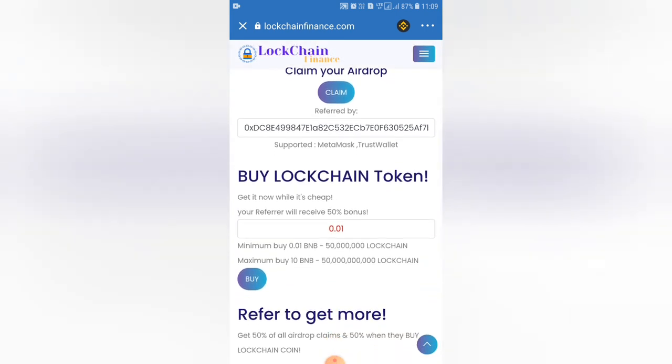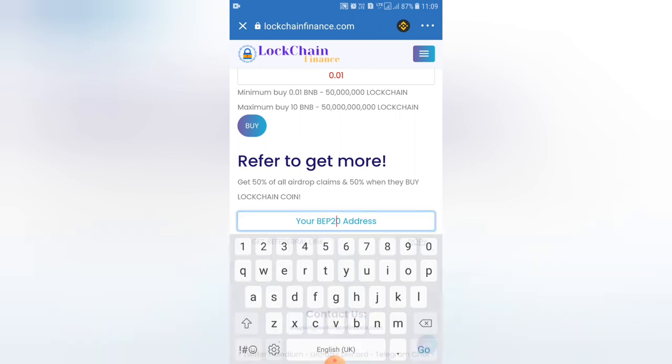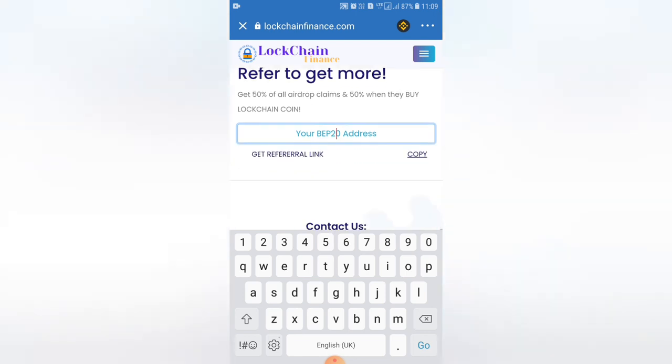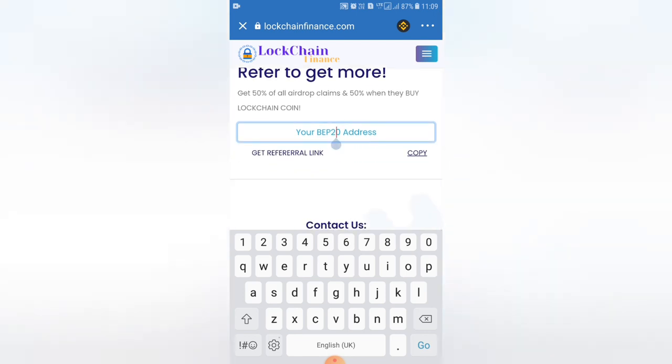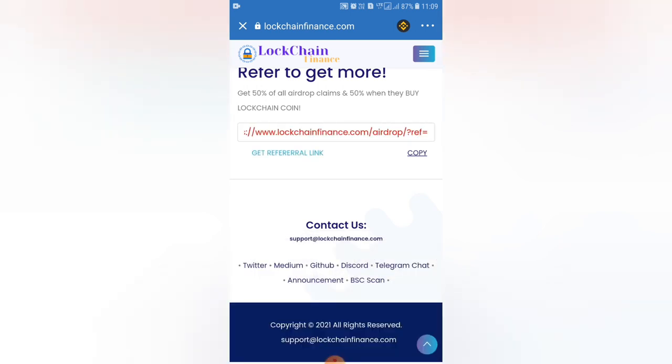We will copy the address. This is your BEP20 address. We are going to get a referral. Here we have 2,500,000 coins per referral. We are going to earn 50% coins without any investment.